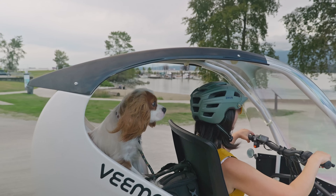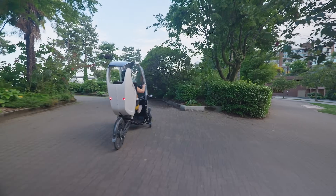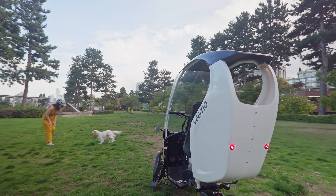Regardless of health condition, age, season, weather, terrain or geography, the VeeMo allows everyone to safely commute or run errands.